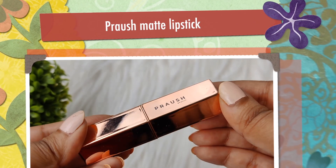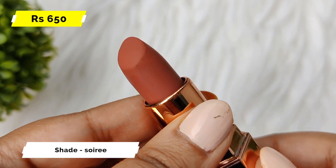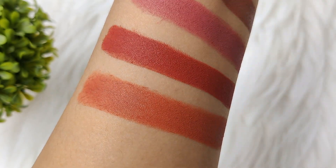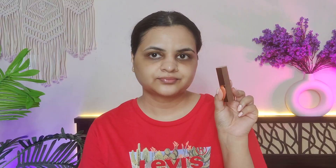The next lipstick is Praush, and this shade is Soiree. This is a very unique shade — you get peach, pink, and coral hints, which looks very beautiful on the lips and brightens up the face. It is good for light medium or fair skin tone. It is not transfer proof, but it is still long lasting. It has a matte finish and does not dry out your lips. This is a very comfortable formula and I really like it.